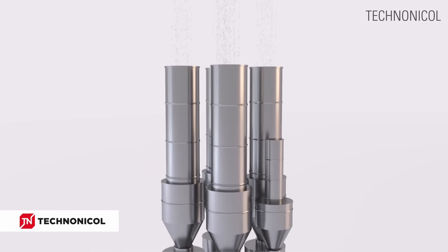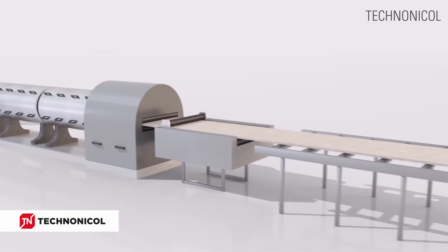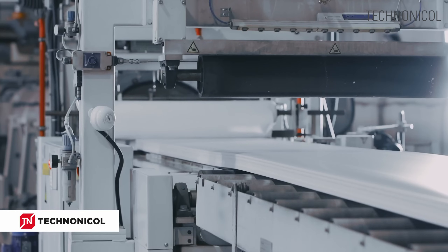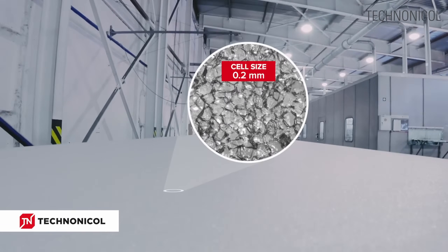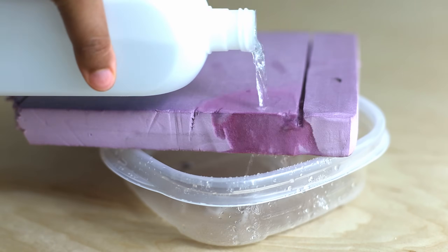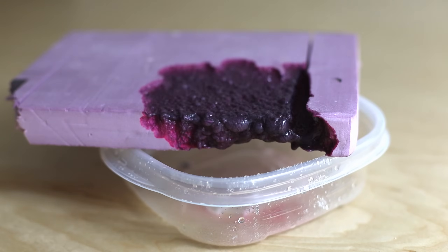The liquid foam is mixed with additives and blowing agents and then extruded through a die. It is then expanded during the cooling process, producing a tightly packed closed cell insulation. Just like EPS, XPS is made of 98% air and just 2% plastic.